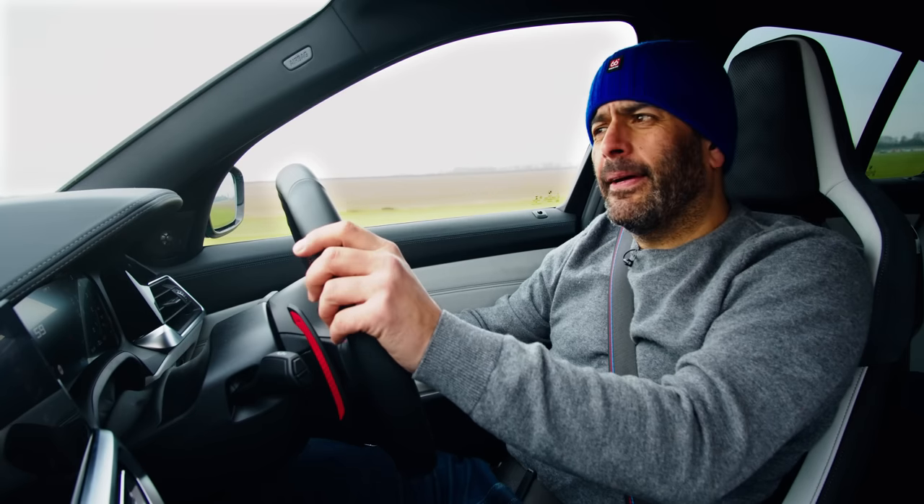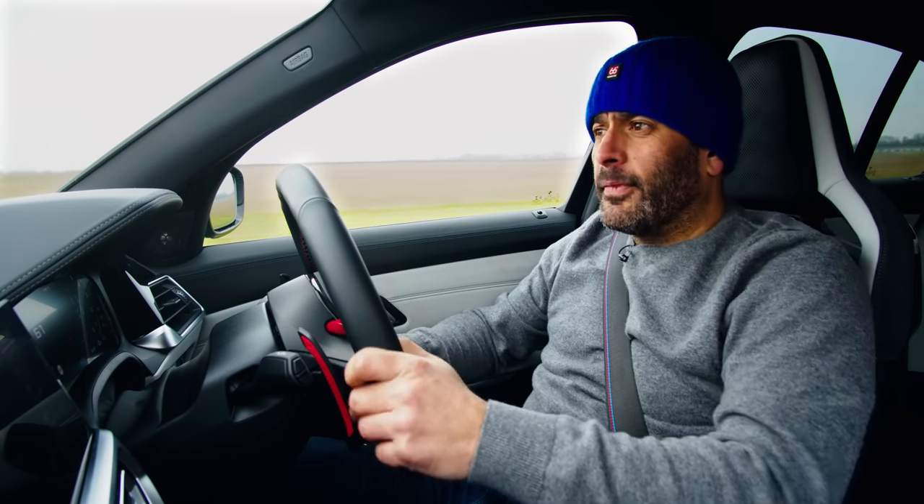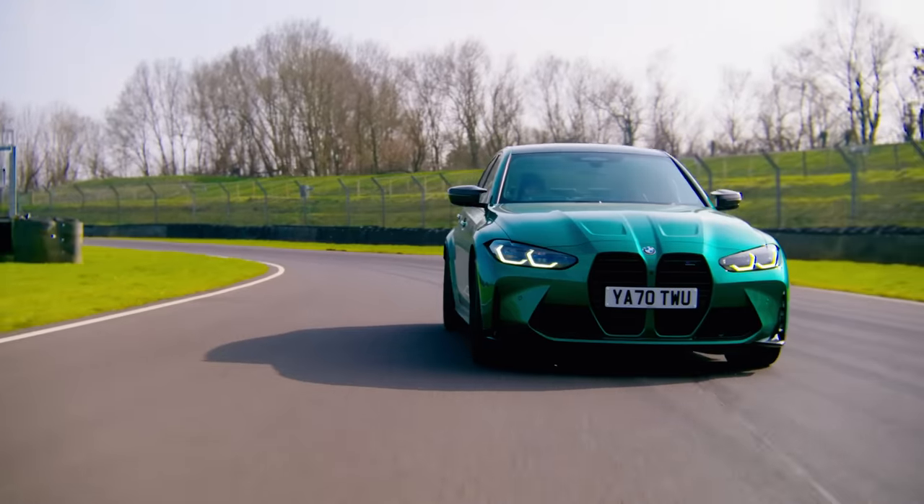First up, sorry about the hat — I haven't cut my hair and it's cold today. So here it is then, the new M3.